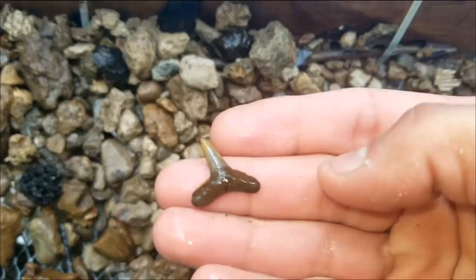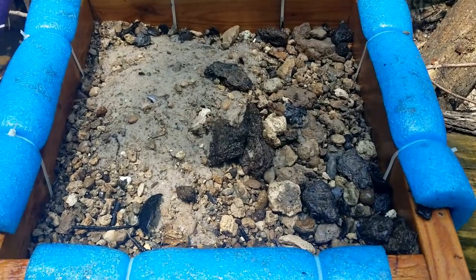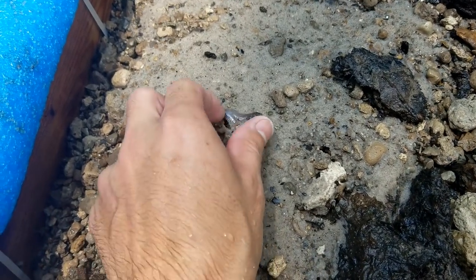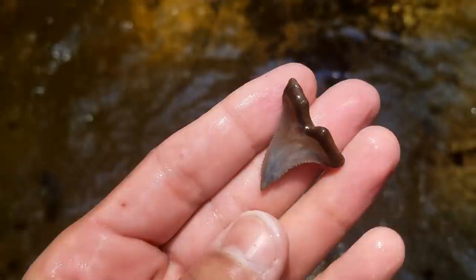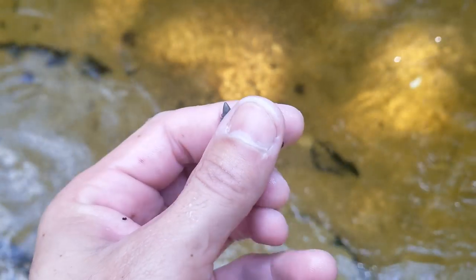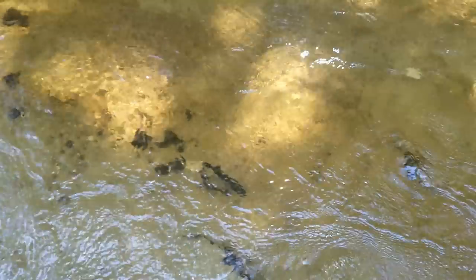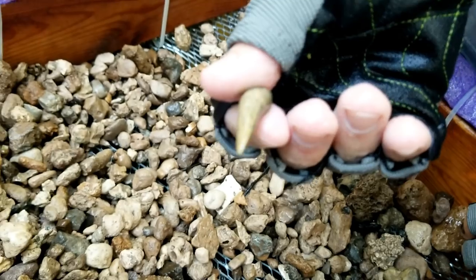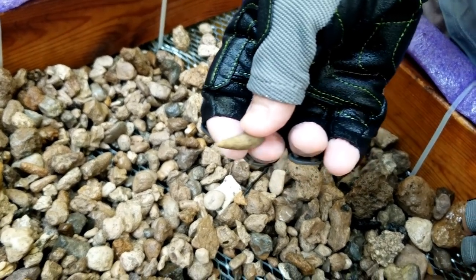Oh, look at that lemon shark tooth! I haven't even sifted completely yet and I see something right on top — looks like a nice hemipristus. Wow, look at that color — look at the light just right. That's pretty. I'm going to keep sifting, maybe there will be something else in there too. Look at that beautiful crocodile tooth right there — the coloration is insane. Very, very nice.